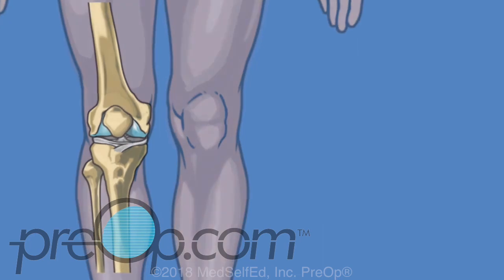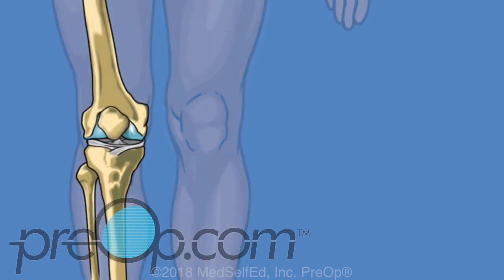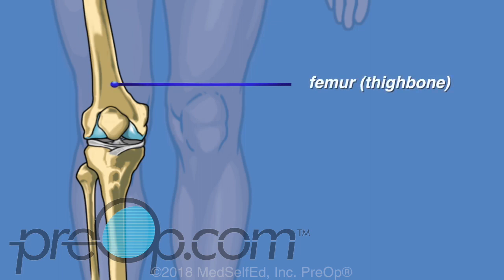The knee is the largest joint in the body. It makes walking and running possible by allowing the lower leg to swing back and forth. Three bones are part of the knee joint: the femur, commonly known as the thigh bone, sits on top of the tibia, known as the shin bone.